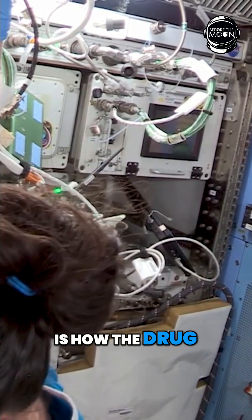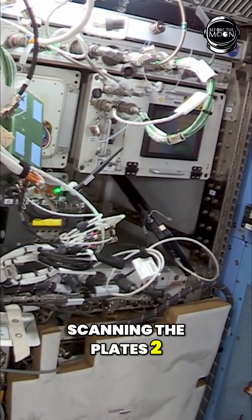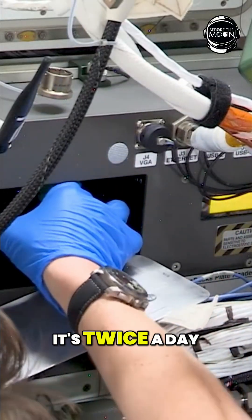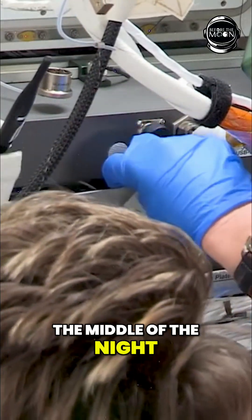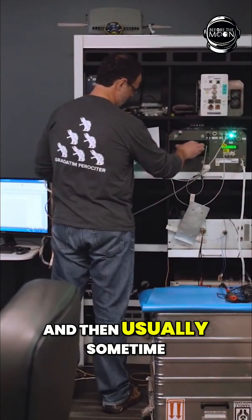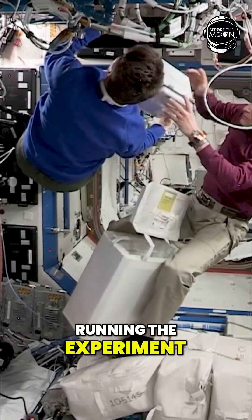What we're looking for is how the drug migrates through the gel over time, which is why we're scanning the plates two times a day for this two-week run. This is 15 days, twice a day. The scans are typically in the middle of the night, which is the morning for the crew on Space Station, and then usually sometime in the late morning to early afternoon here.